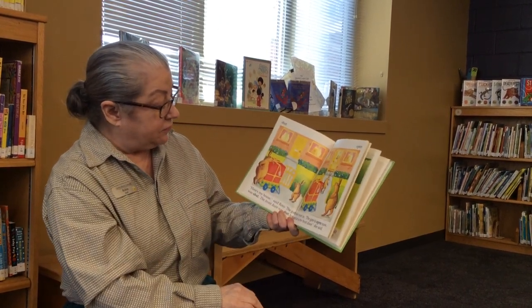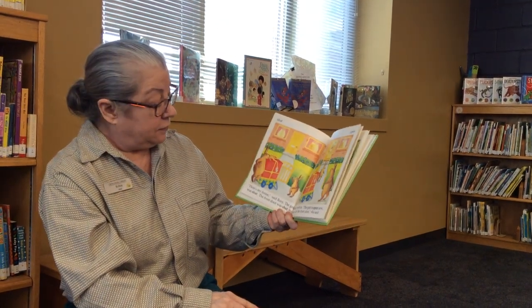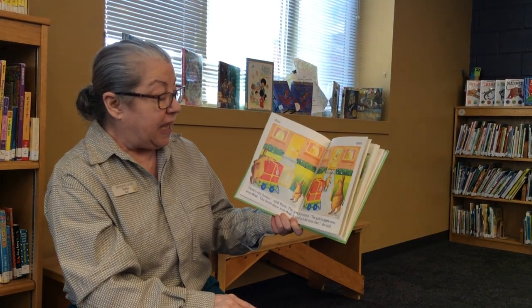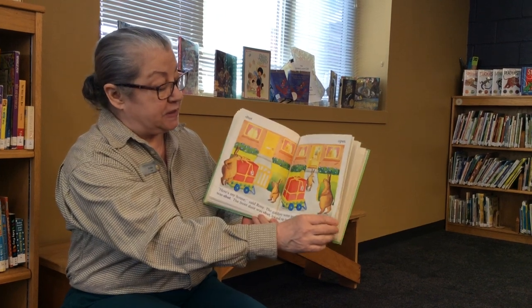Here's my house, said Rosie. The gate was shut. The front door was shut. Rosie went in. The gate is now open, and so is the front door. Shut and open are opposites.